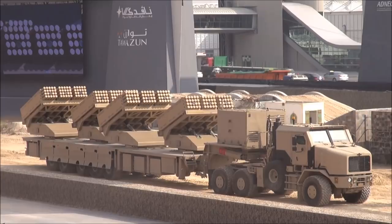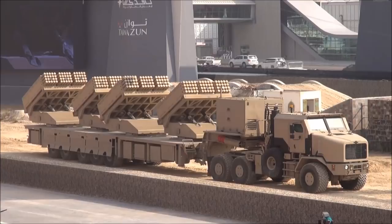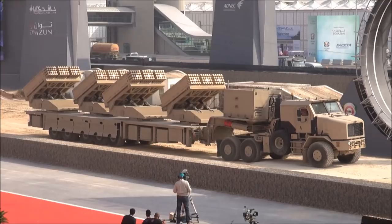The rockets are 122 millimeter rockets and they have a range from 16 kilometers up to 37 kilometers. The system can cover an area of four square kilometers — two kilometers by two kilometers.